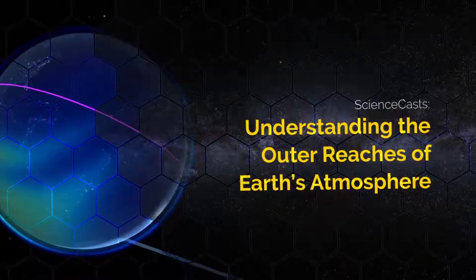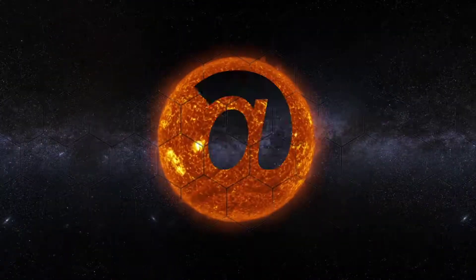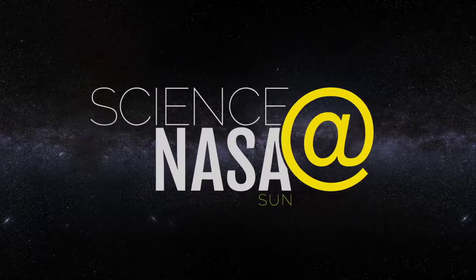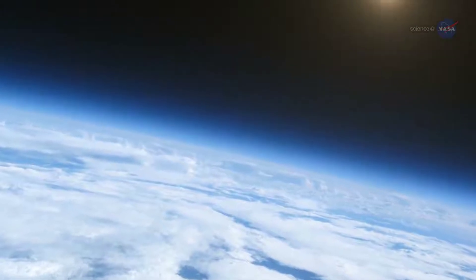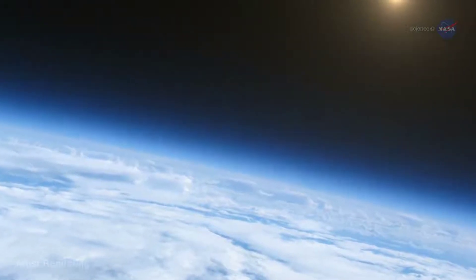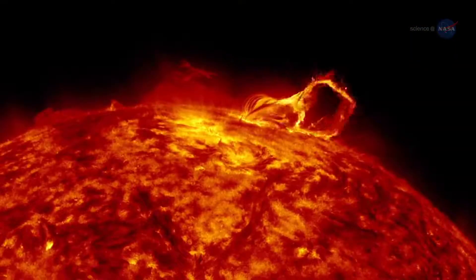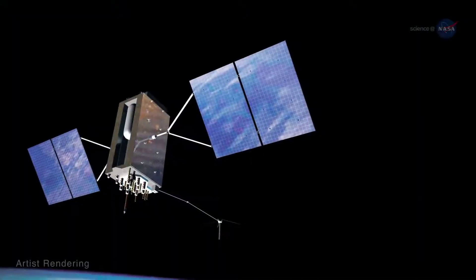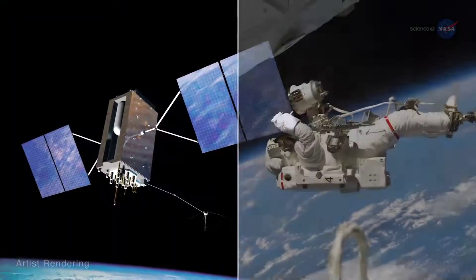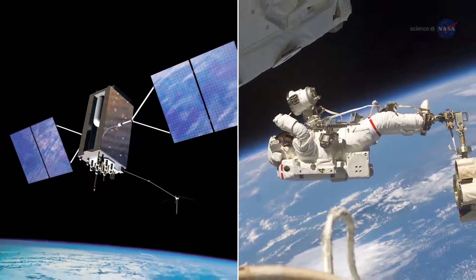Understanding the outer reaches of Earth's atmosphere, presented by Science at NASA. Up above the clouds, Earth's atmosphere gives way to space. This interface is called the ionosphere. Changes in the ionosphere, in reaction to space weather above and Earth's weather below, can disrupt communications and GPS signals and could potentially harm astronauts. So it is important to understand the region fully.